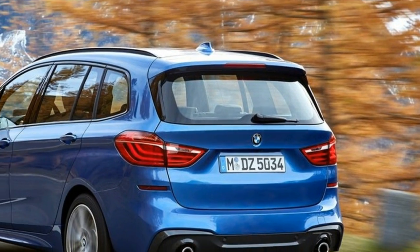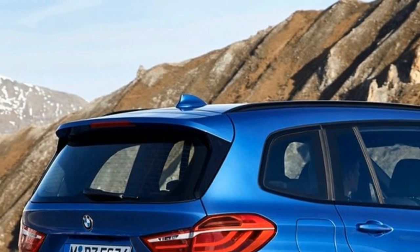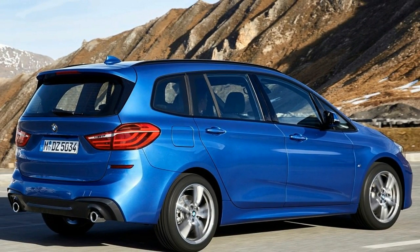Hi, I am George from Max Automotive. Before we start, don't forget to subscribe to our channel. BMW 2 Series Grand Tourer.